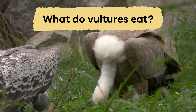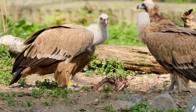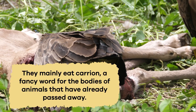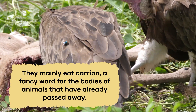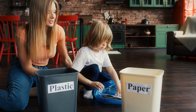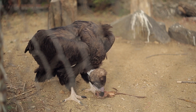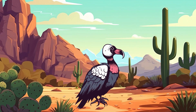What do vultures eat? To help keep the environment tidy and safe, vultures have the critical responsibility of taking care of the leftovers, so to speak. They mainly eat carrion, a fancy word for the bodies of animals that have already passed away. Think about times when you help your family recycle paper, plastic, and cans to keep your home clean and protect the earth — vultures do something similar but with animals instead.